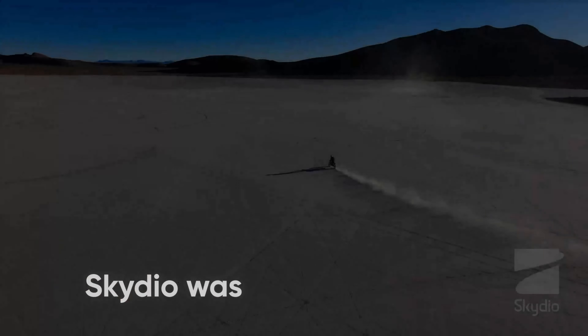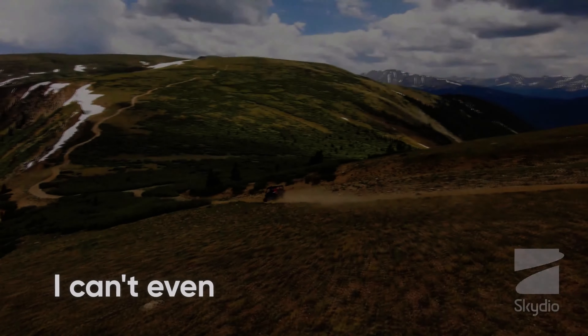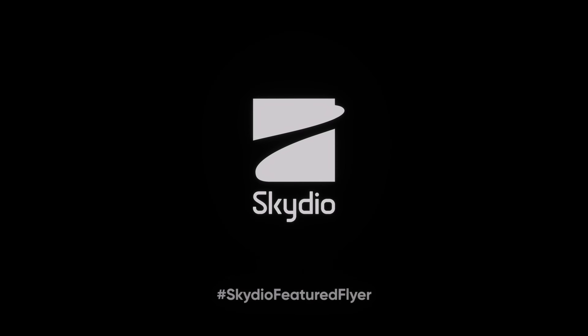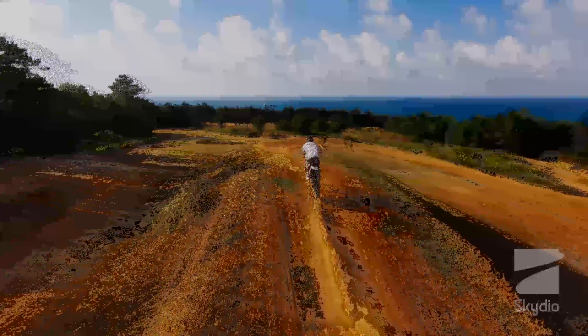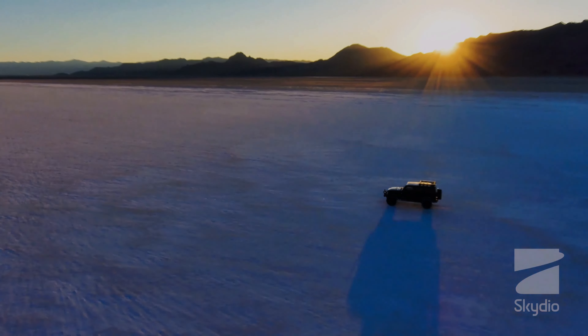Skydio 2 comes with an intuitive mobile app that allows users to control the drone and access its features. The app provides a real-time video feed from the drone, allowing users to see what the drone sees. Additionally, the app comes with a variety of flight modes that allow users to capture unique shots, such as orbiting a subject, following a subject, or even flying in a straight line.